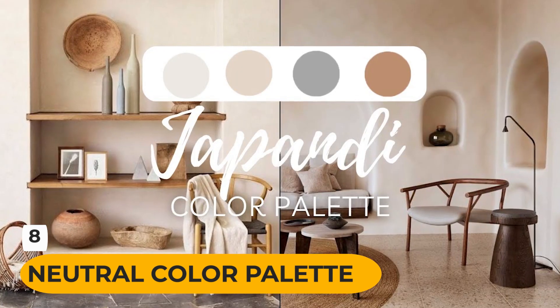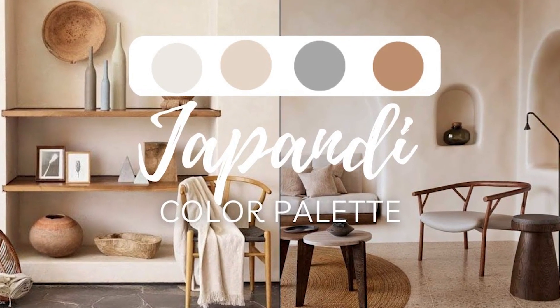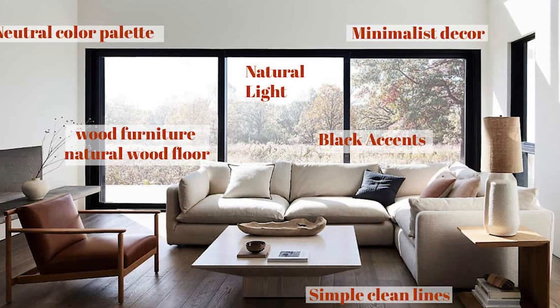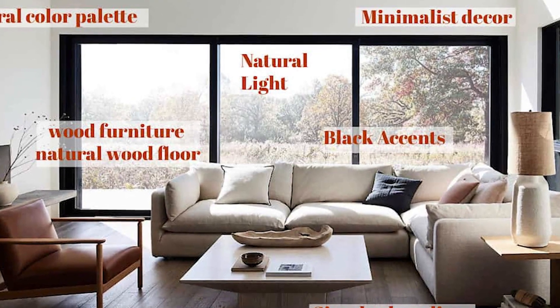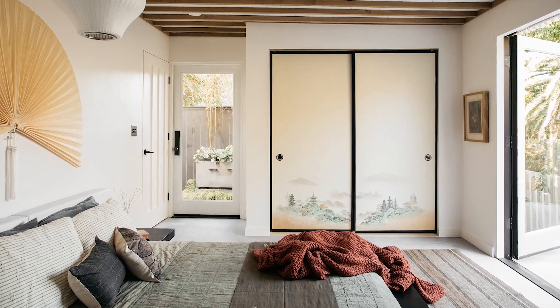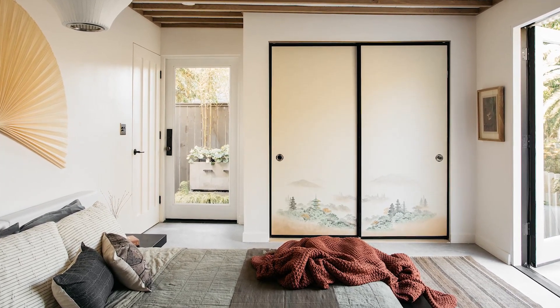Neutral Color Palette. A neutral color palette is key in Japandi decor. Choose muted tones like soft grays, earthy beiges, and warm whites as your base colors. These create a serene backdrop that allows natural elements and textures to shine.